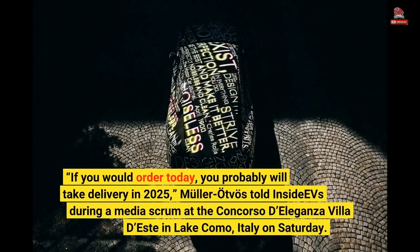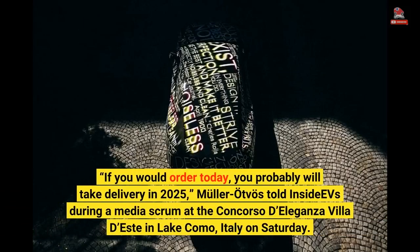If you would order today, you probably will take delivery in 2025, Muller-Otvoz told InsideEVs during a media scrum at the Concorso dell'Eleganza Villa d'Este in Lake Como, Italy on Saturday.